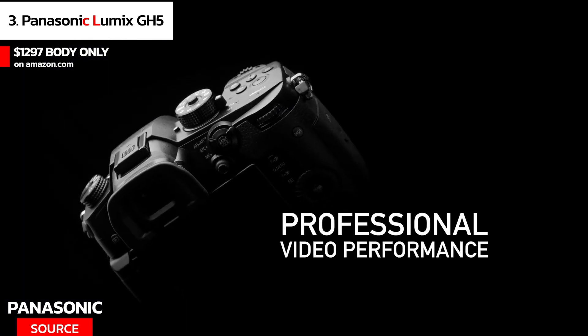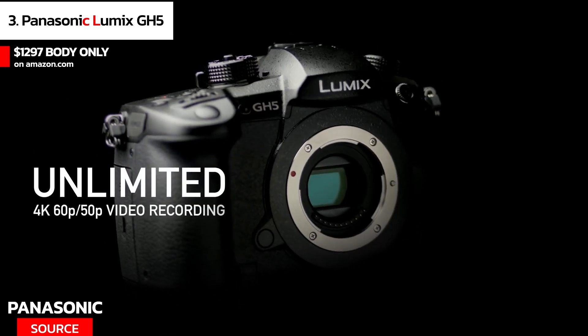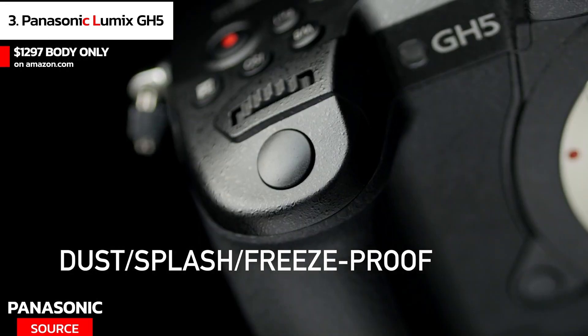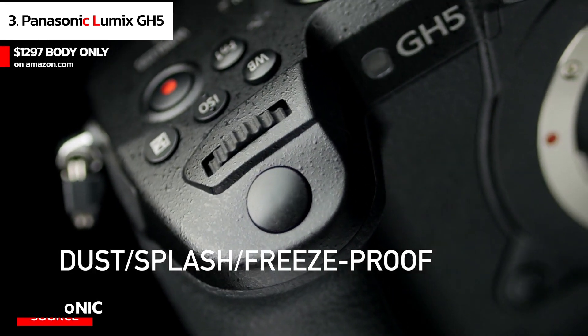It also has in-body stabilization that reduces camera shake, even when using lenses without stabilization. One downside is that it's a bit heavy, so it may not be the best option for vlogging on the go.